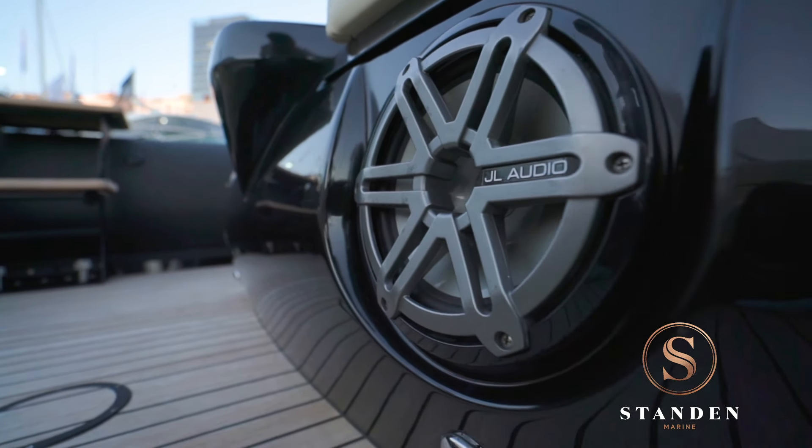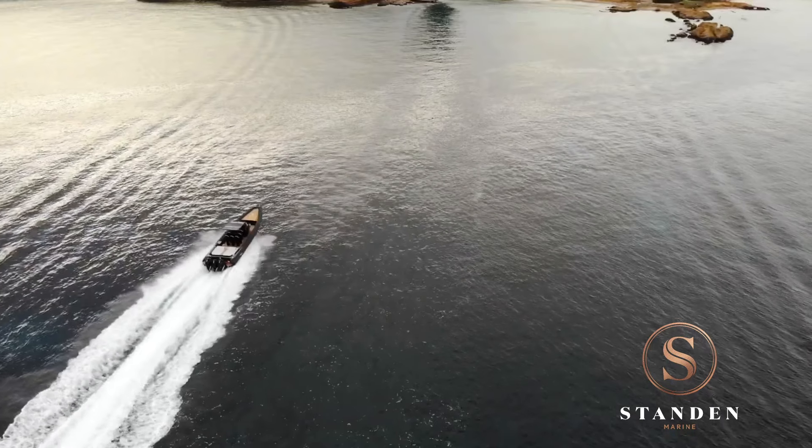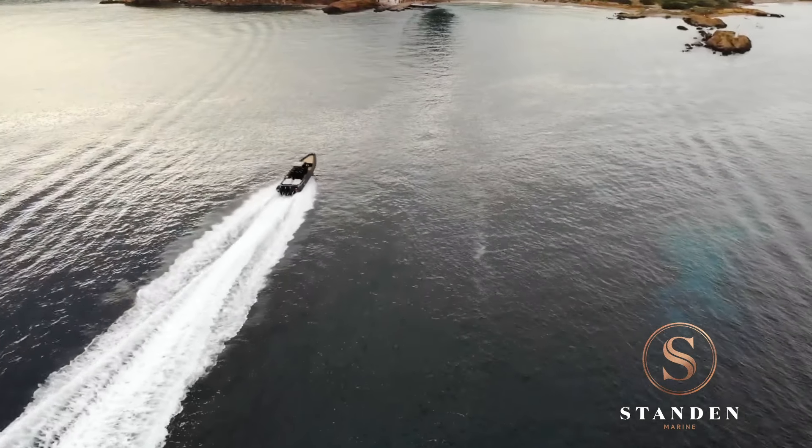I'm Oliver from Ribco Marine Australia. This is our Venom 44. It's the flagship of the Ribco range. It's 13.1 metres long, with triple 350 Verado outboards.